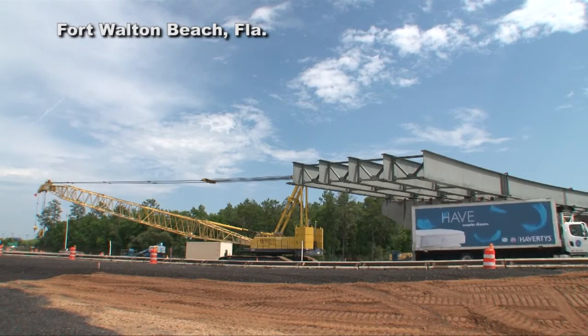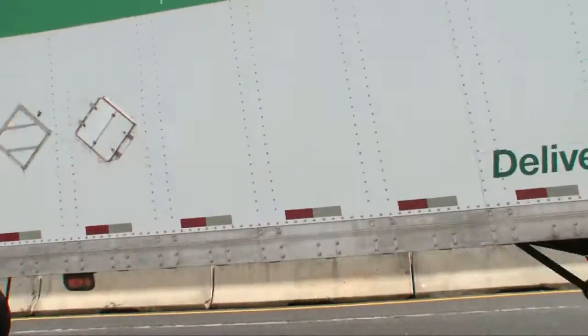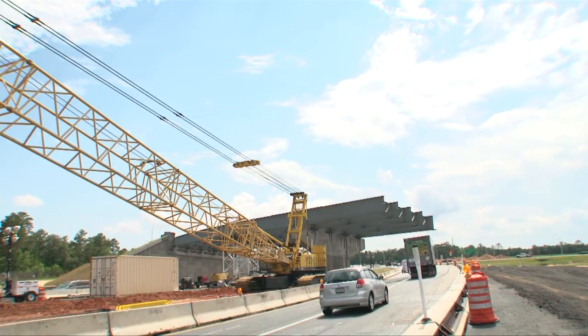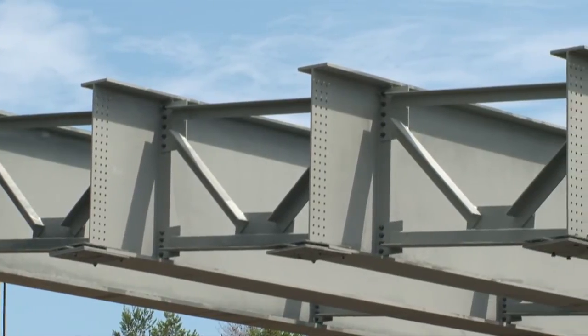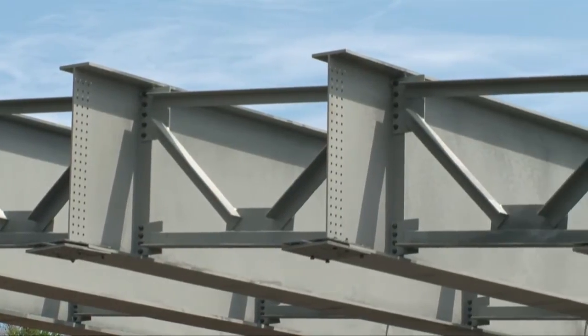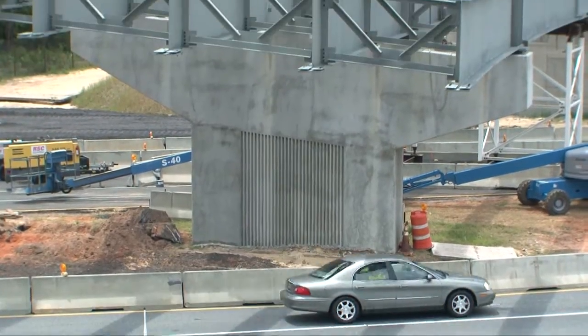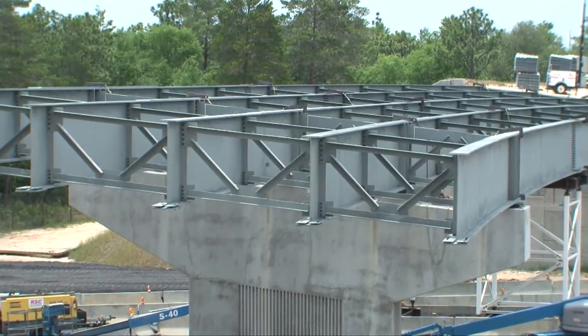Installation of the steel girders for the flyover ramp represents a significant milestone for the $25.6 million State Road 85-123 construction project. Use of steel girders is somewhat unique in northwest Florida. Most bridge projects in the region use precast concrete beams, but steel is being used here to conserve space and create a more aesthetically pleasing structure.